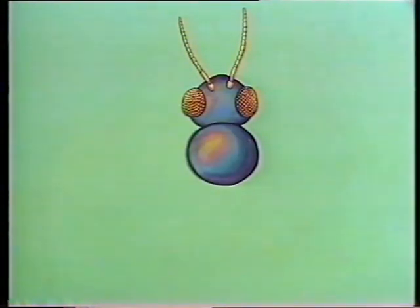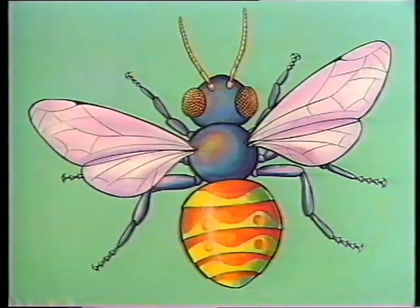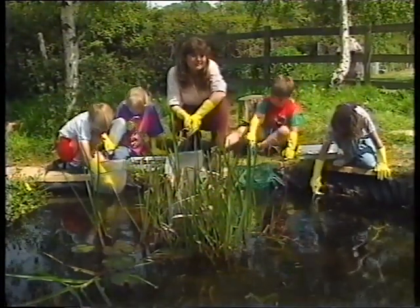Now, as you might have realised, if you find a mini-beast with six legs then it's probably an insect. Insects' bodies are divided into three parts: they have a head at the front end which has eyes and usually two antennae, which are used for sensing and feeling. In the middle there's the thorax, and on the thorax there are three pairs of legs — so that's six in all — and many insects have wings on their thorax too. And then at the end there's the abdomen.